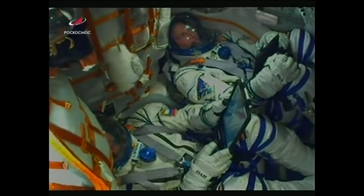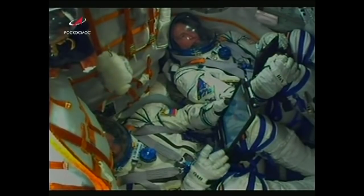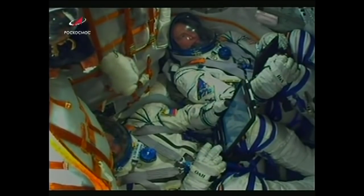Everything proceeding as intended for today's flight, now just a little over a minute into it. Velocity of the Soyuz is about 1,100 miles per hour. View here of the crew inside the Soyuz now making their way to the International Space Station — Nick Haig at the top of the screen and Alexey Ovchinin at the bottom.